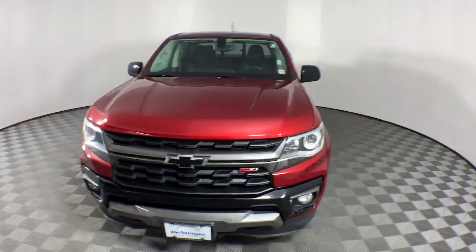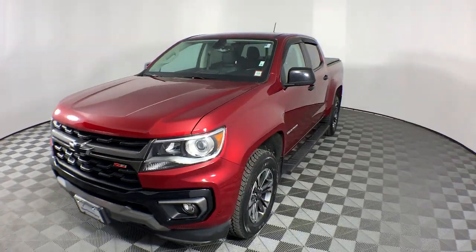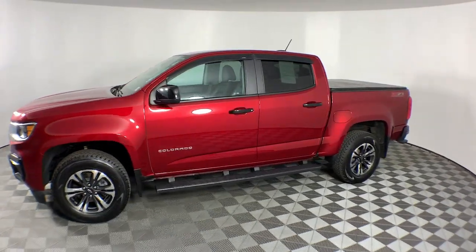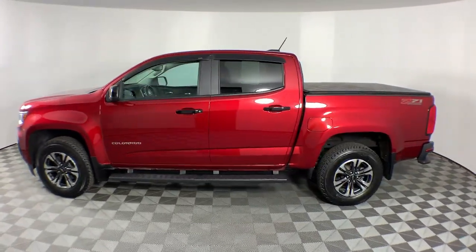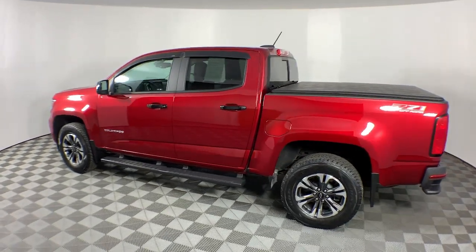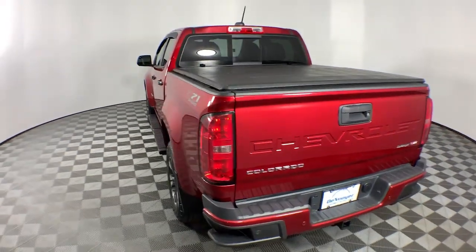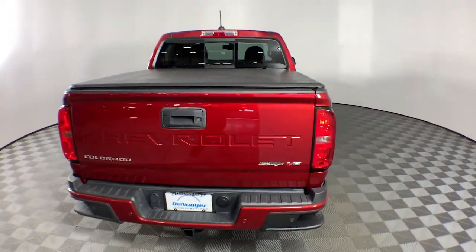Picture yourself in the 2021 Chevrolet Colorado. This vehicle is an outstanding buy with fewer than 25,000 miles on the odometer. The Colorado delivers the power you need to get the job done, the comfort and amenities you want, and the fuel efficiency that just makes sense in today's world.